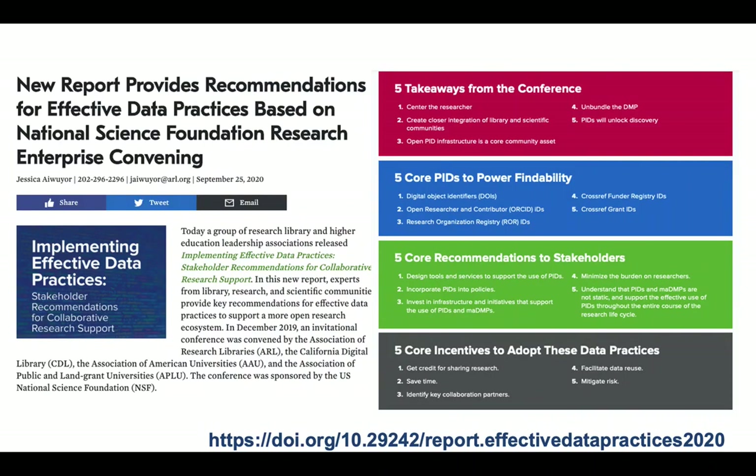Another new report focused on recommendations for research institutions provides additional guidance for publishers, tool builders, and professional associations. It was co-organized by the Association of Research Libraries, the Association of American Universities, and the Association of Public and Land-Grant Universities.